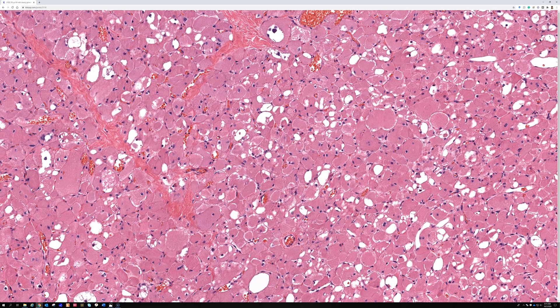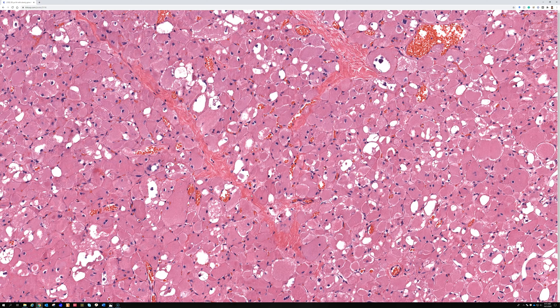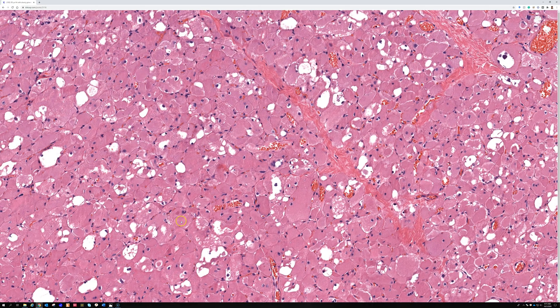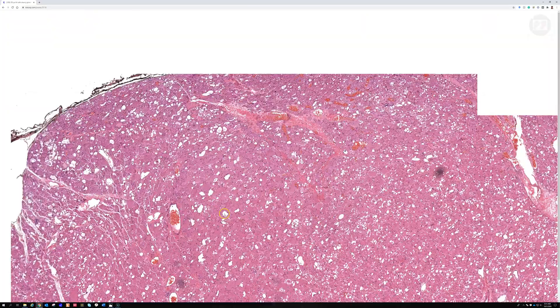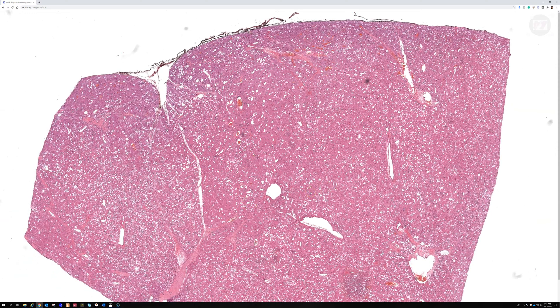So there you go — adult type rhabdomyoma. There are a couple of other types: cardiac, and then fetal and genital type rhabdomyomas, which are even more rare and complicated — we'll address those in a different video where I have a nice slide example. This case is really one of the best examples of adult rhabdomyoma I've seen, with great spider cells. Be sure to check out the link below to explore the whole digital slide image. I hope you enjoyed this video — if you haven't subscribed to my channel, please do so, and click like and leave any comments or questions below.